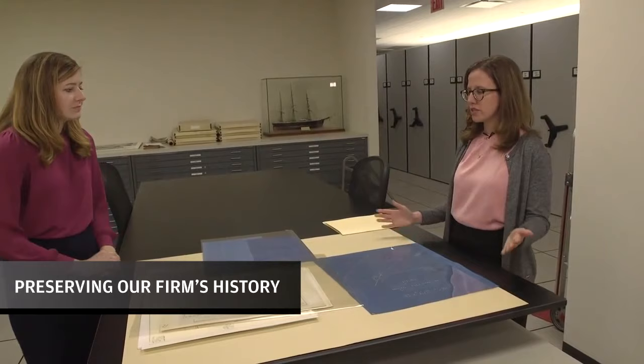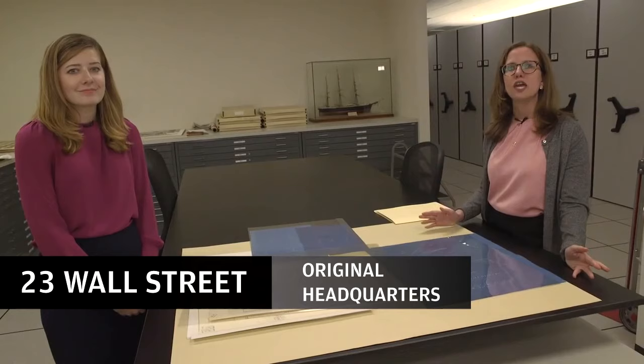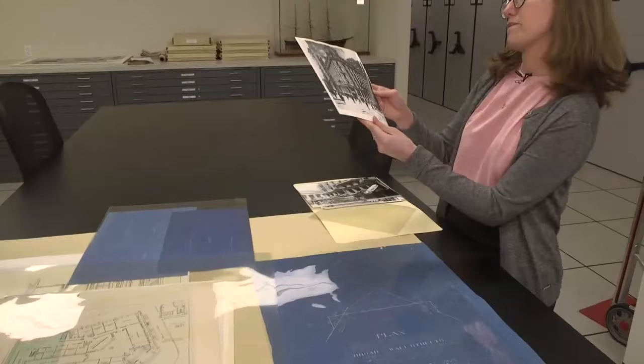Today we're going to talk a little bit about 23 Wall Street. 23 Wall Street was the headquarters of JPMorgan & Co., but it actually first originated with Drexel Morgan & Co., the company that J. Pierpont Morgan founded with Anthony Drexel. In the 1890s, the name changed after Drexel's death to JPMorgan & Co. And I have a photo of that original building here today.